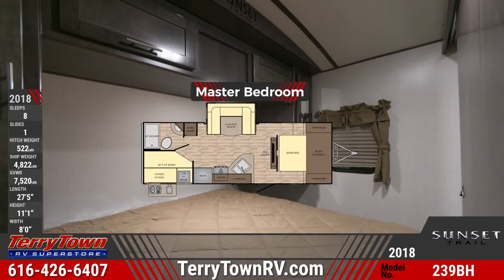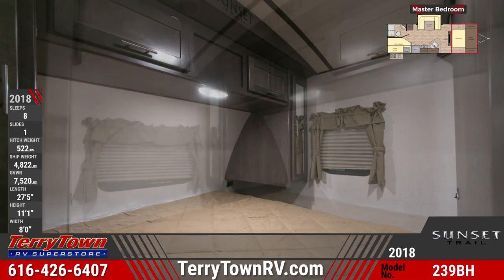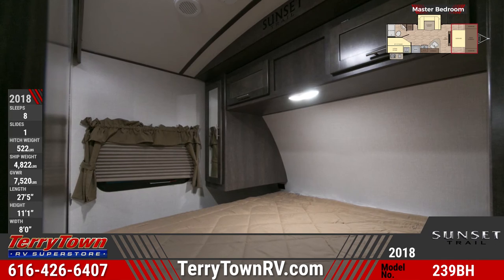In the front is the master bedroom with a queen mattress and decorative bedspread, overhead storage with integrated reading lights, and dual nightstands under mirrored wardrobes.